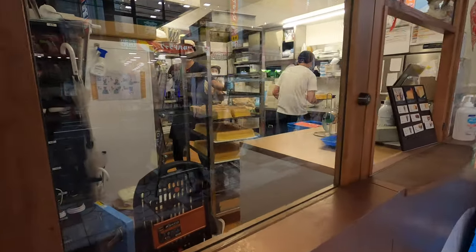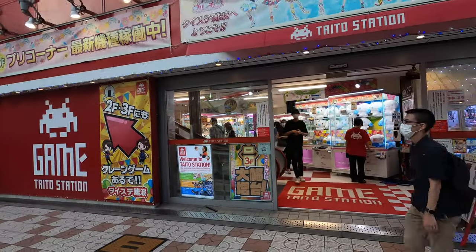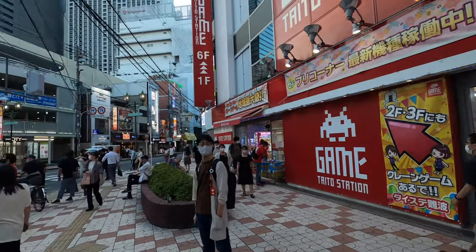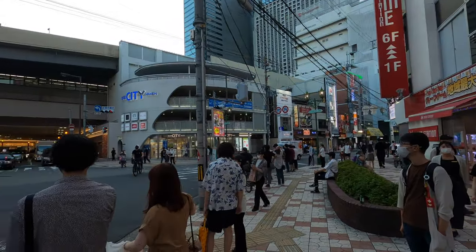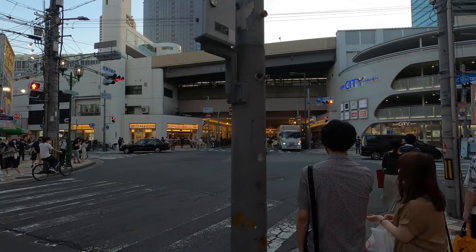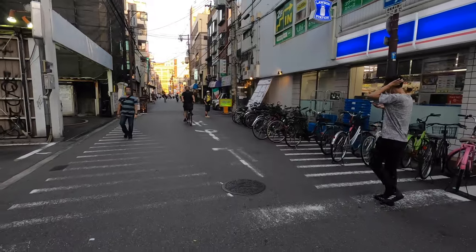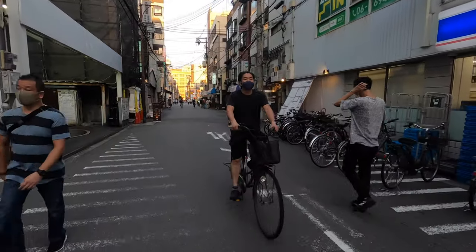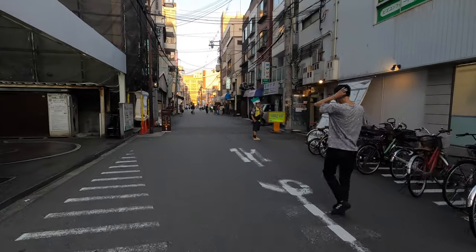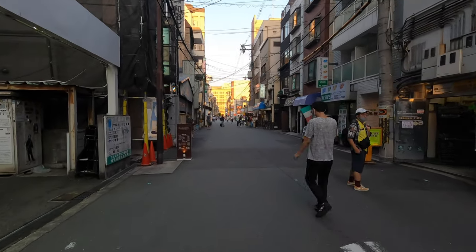Wow, look at this bread place! Kaito Station is pretty busy, pretty busy intersection. Let's see — Namba Station right here. All right, we're here at Den Den Town, looks like there's a lot of people here. I remember walking through here and finding this place.